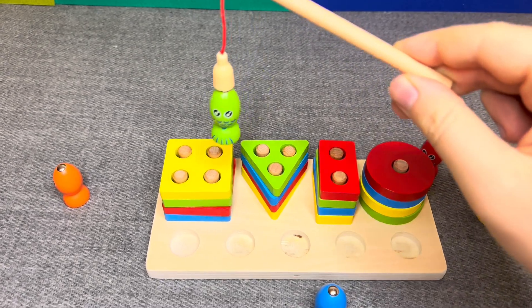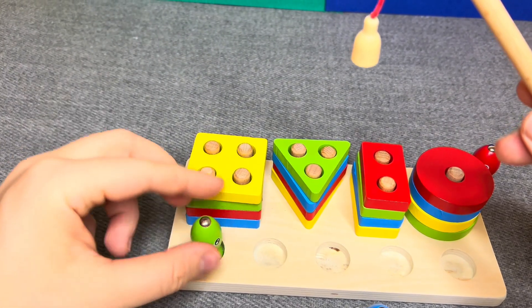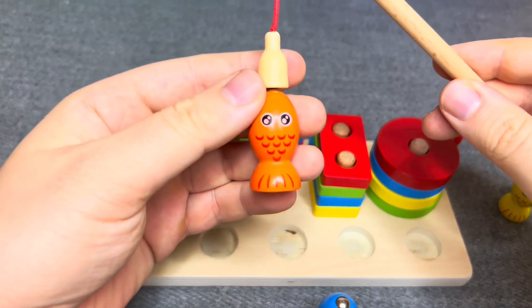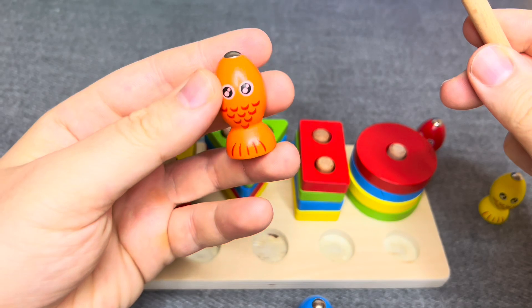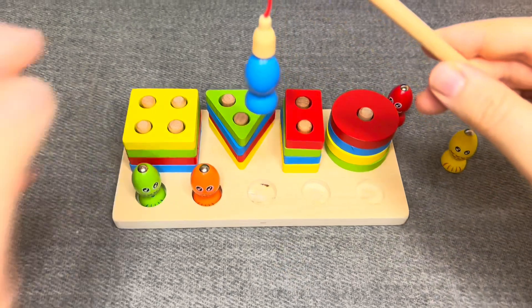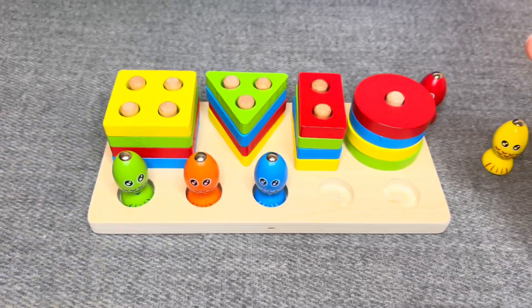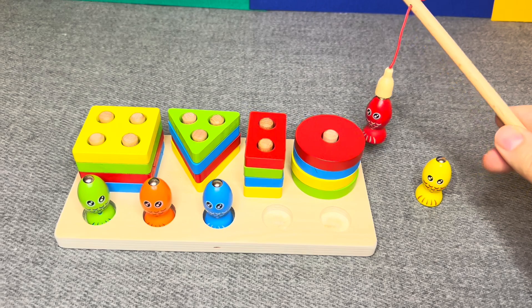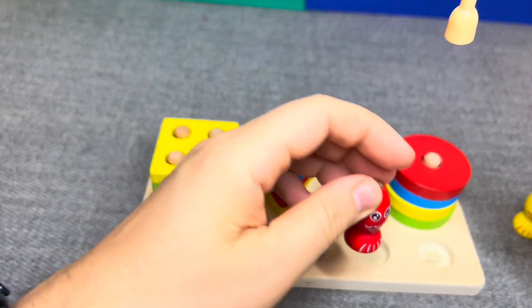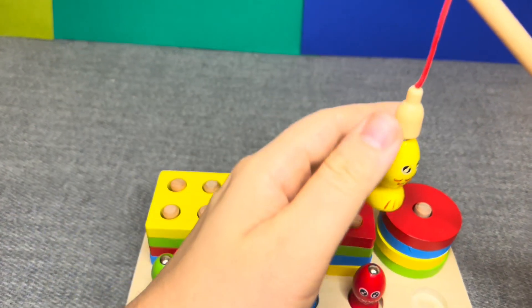This is a green fish. Nice. Let's go next. This is an orange fish. Great. This is a blue fish. Nice. This is a yellow fish. Nice.